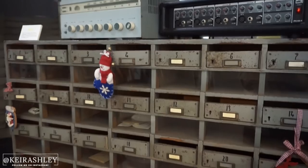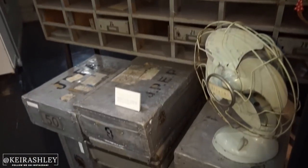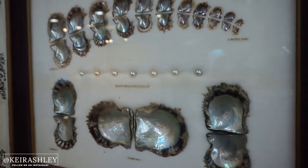Good morning everybody, we are at the Kobe Pearl Museum today, so we're going to get to see all the beautiful pearls and learn so much about them. Actually, 80% of the pearls in Japan come from here in Kobe, so let's learn.